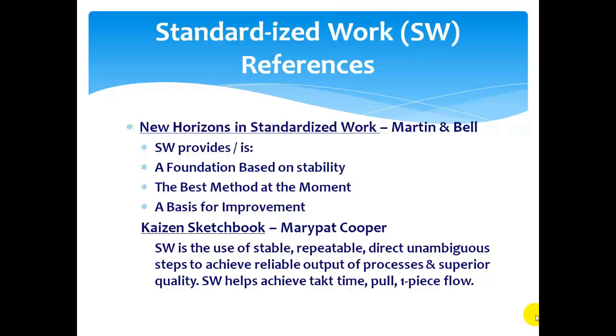What I have here is some references. Obviously this is an introduction — these are for you to study in more detail if you need it. I've used the new Lean standardized work by Martin and Bell, and they say standard work is a foundation based on stability, the best method at the moment, and a basis for improvement. The reason I use that book is he talks about three different types of standard work.